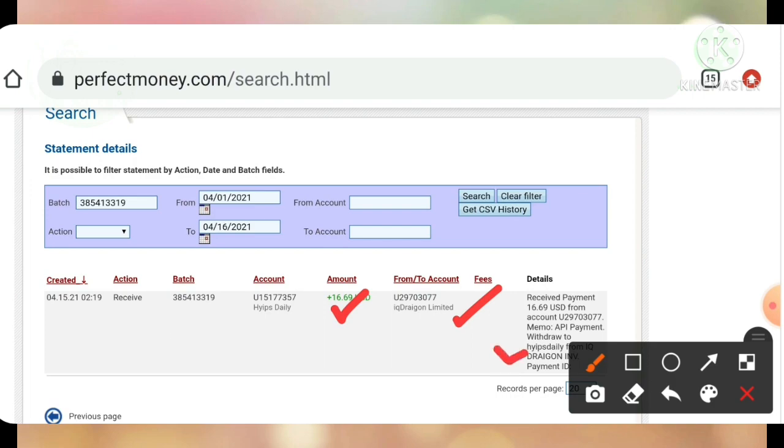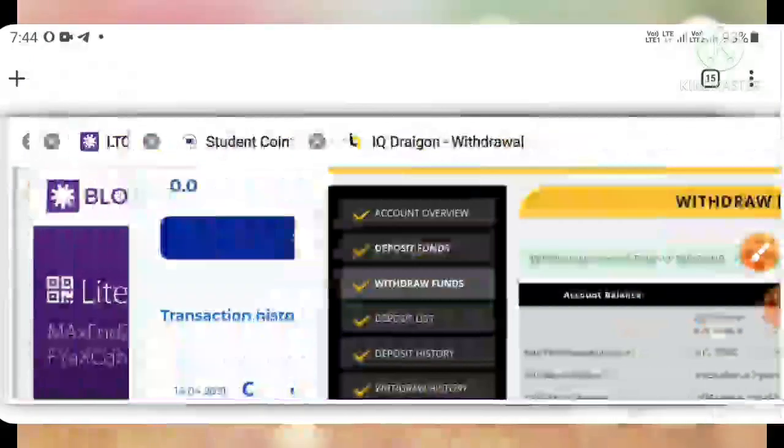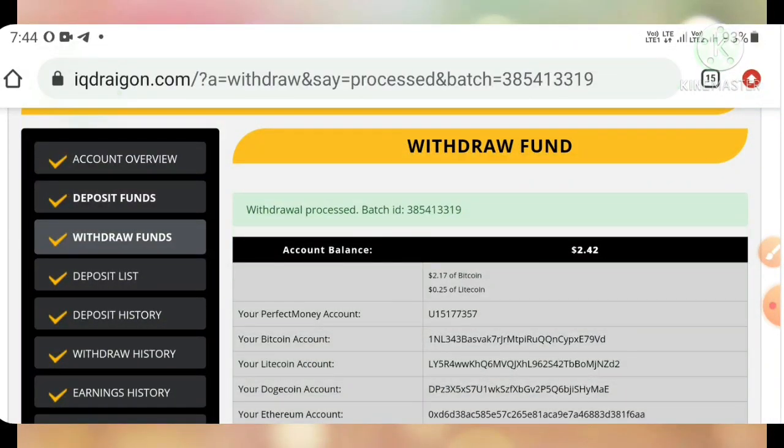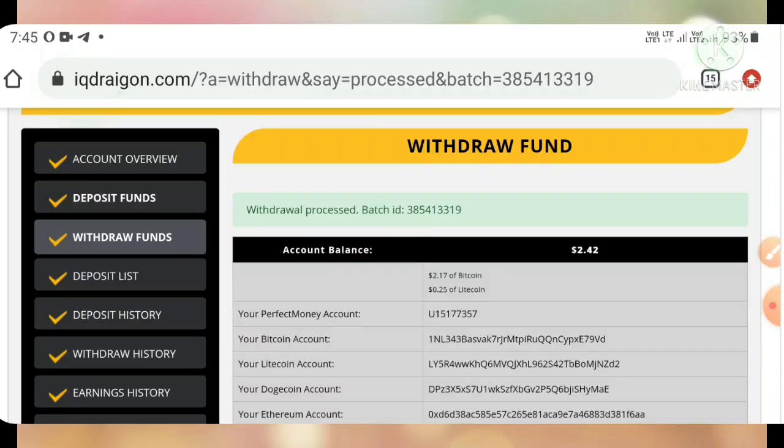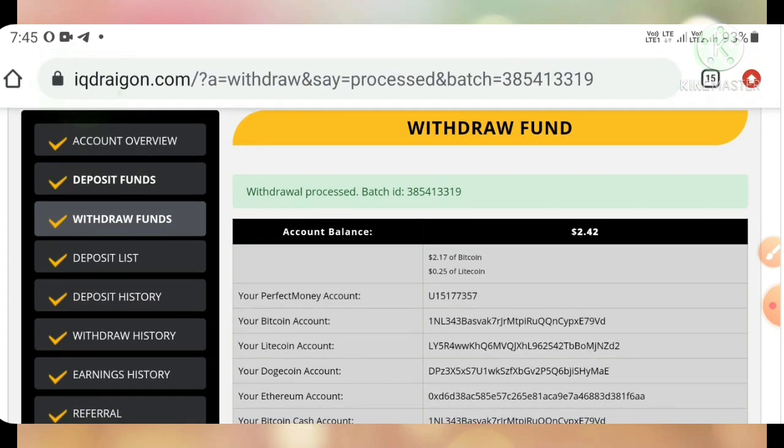You can see the amount we requested, the site name, and the username. This payment proof confirms the site is paying — we don't need to worry about the site status. If you're interested in joining, you can invest what you can afford to lose. One important thing: I don't own any sites — I just monitor them and try to post good paying investment sites to our community. If you lose, I won't be responsible, so please invest only what you can afford to lose.